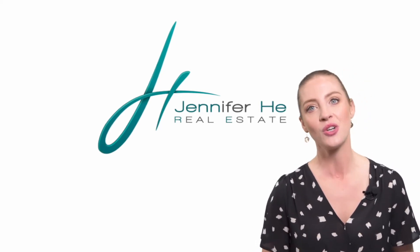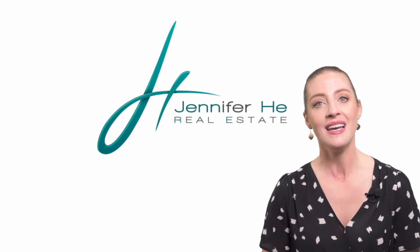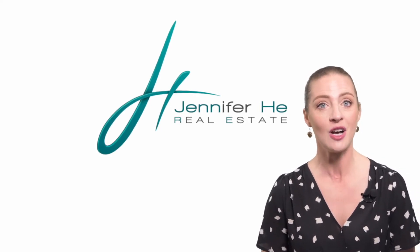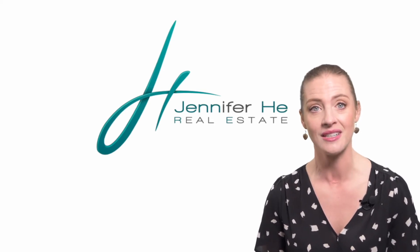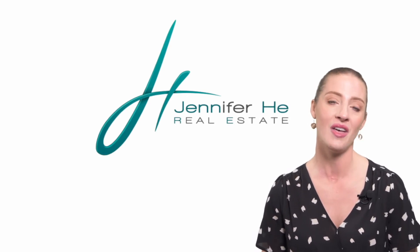Here's where I come in. Jen here with Intero Real Estate. My company offers some really great tools to help get your home ready and I also have a few tricks up my sleeve to help get your house in perfect selling condition, sell your house for the highest price possible and in the shortest amount of time while handling all the heavy lifting.